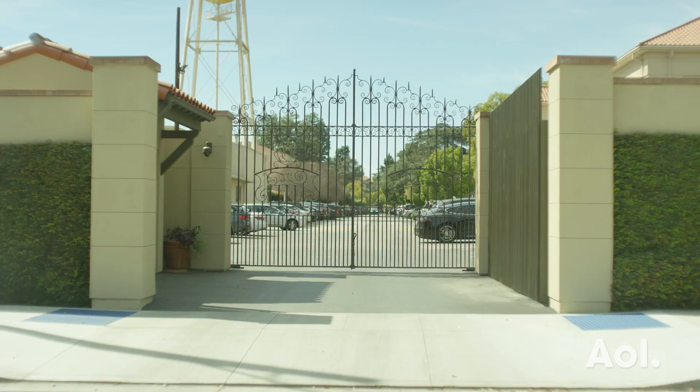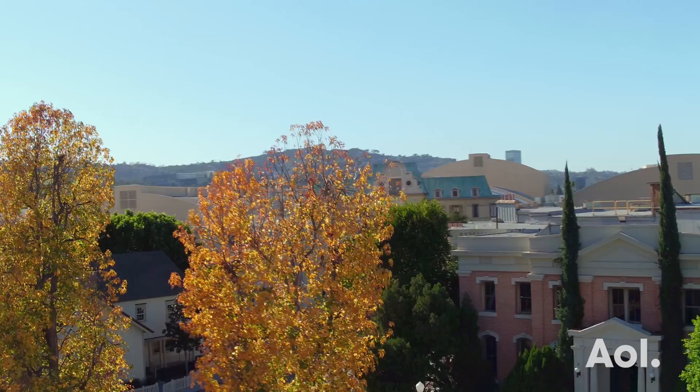Hi, I'm John, and welcome to Warner Bros. Studio Tour Hollywood, home of the hottest Hollywood secrets.